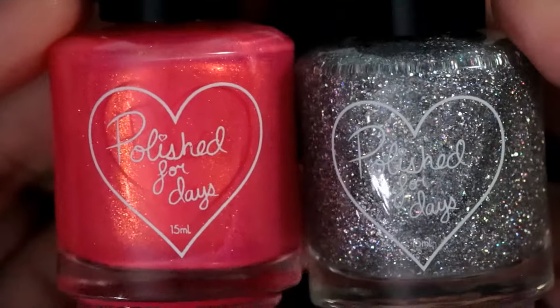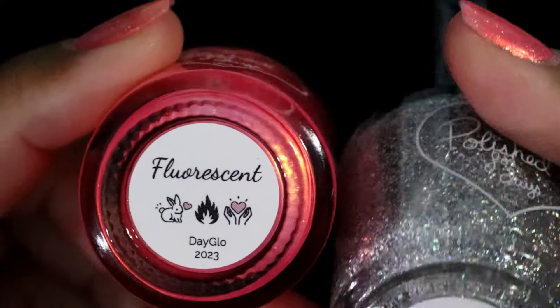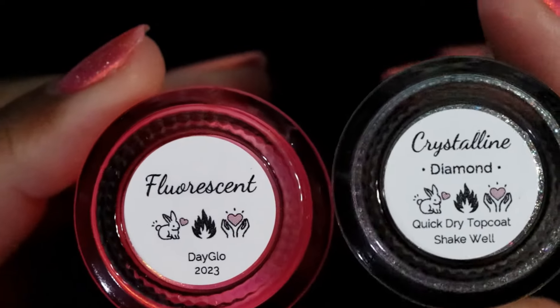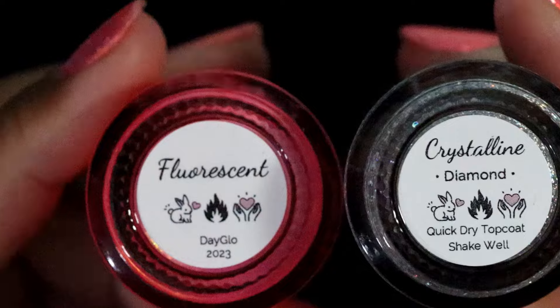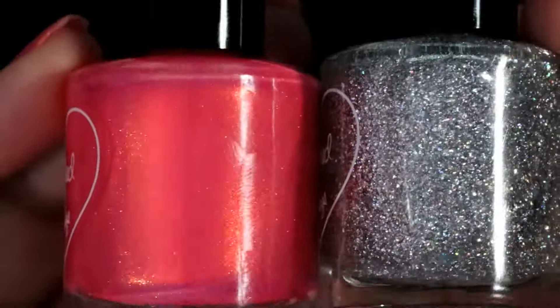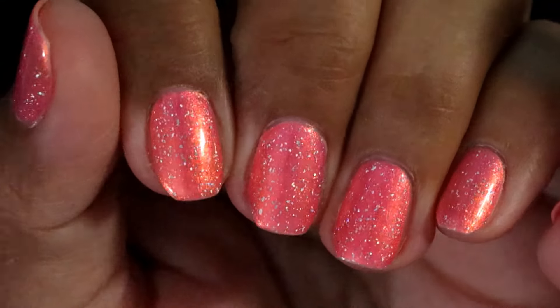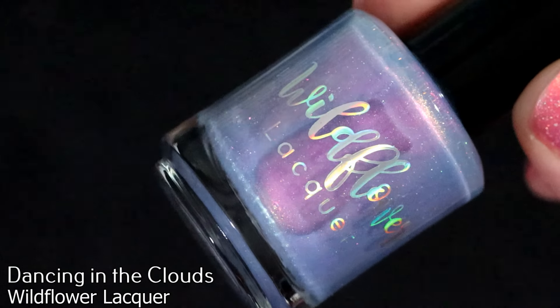We're gonna start off with one that I purchased in a destash, but before we get started I want to let you know what I'm wearing on my nails. This is Polish for Days in Fluorescent from the Day Glow collection, and this is the Crystalline Diamond top coat from Polish for Days that I bought last year. I don't love it, don't hate it — it's just okay.